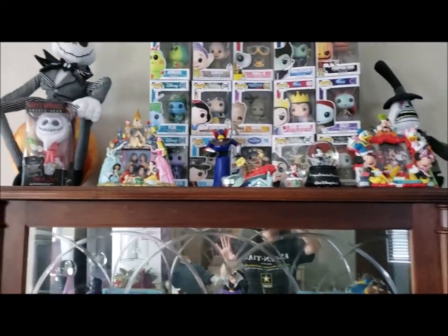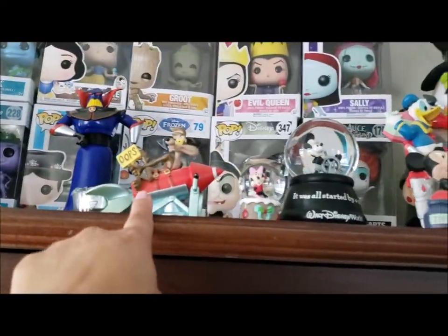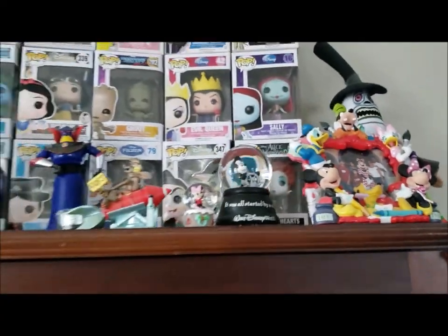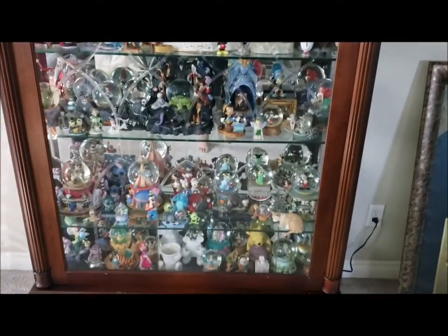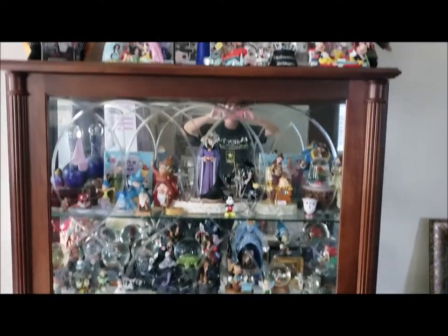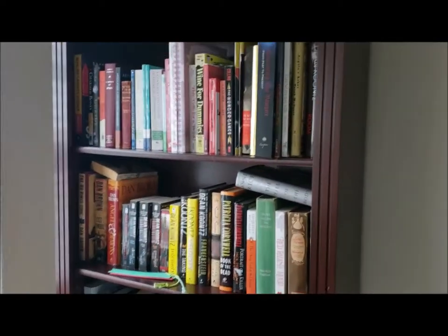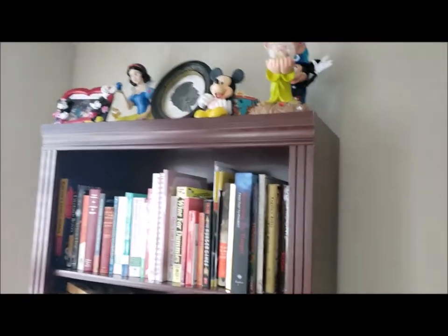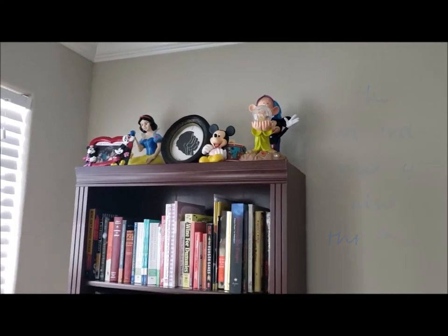Lastly, these items I found a while ago at the thrift store — I put them right up here where I have my curio cabinet full of Disney stuff. Up here in my little library, all the books I found and that frame up there are from the thrift store — I just put our little print in it. And back there is a little Disney carousel I put up on the shelf.